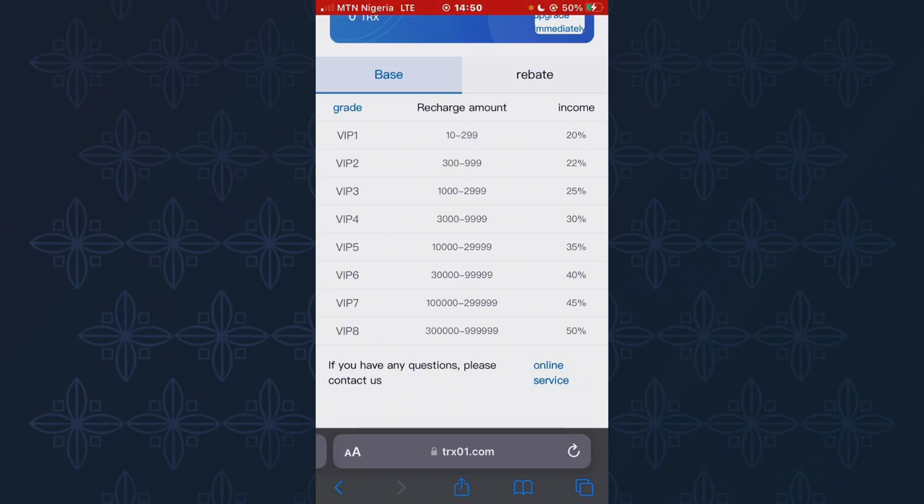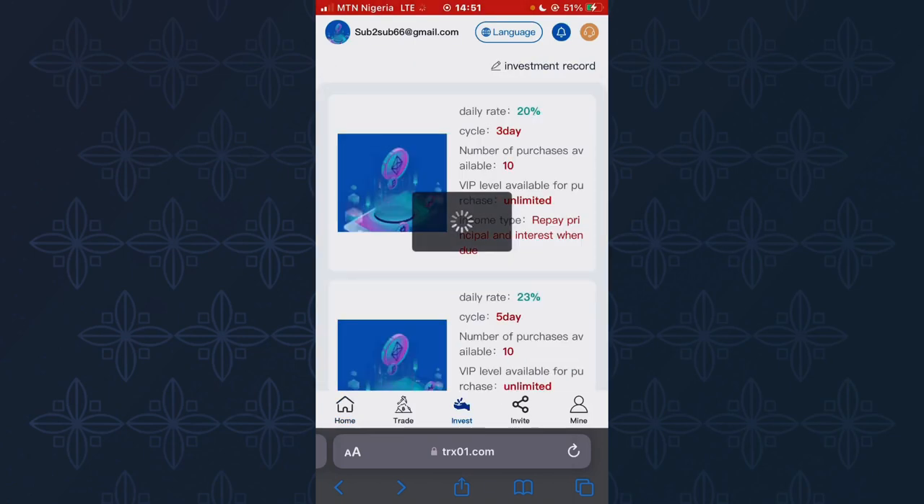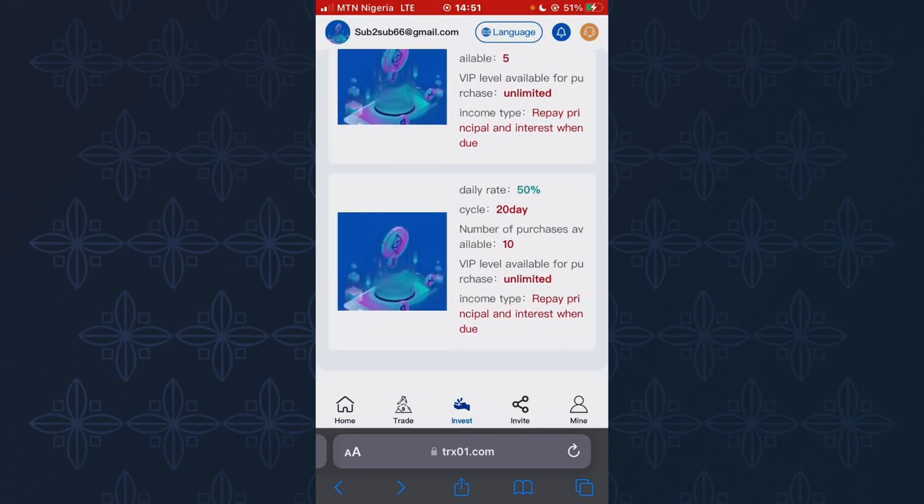This procedure applies to all other VIP levels — the more money you invest, the more profit you'll make, and your earning percentage depends on your VIP level. Now I'll show you how to mine and earn from this platform. Once I click on Invest, you can see there are many investment plans, and you have to activate a plan to earn.